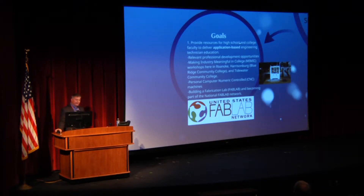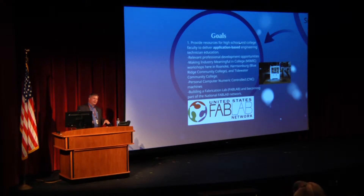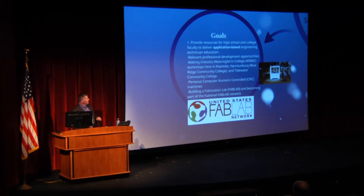There are three goals of the grant. Goal one is to provide resources for high school and college faculty to deliver application-based engineering technician education. We will provide relevant career pathway training opportunities so all of our faculty, both here at the college and with our partner high schools, will travel together and go through professional development activities together. That builds camaraderie. The grant provides opportunities for MIMIC workshops — Making Industry Meaningful in College — which NSF funded. We will be traveling this summer with high school faculty through many of our business and industry partners, getting faculty out of the classrooms and learning more relevance.